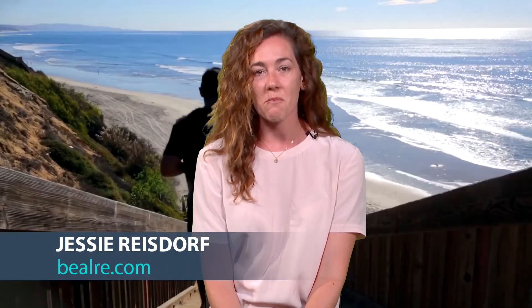So those are my top five favorite things to do in Leucadia. I hope you guys get to come explore Leucadia and fall in love with this beautiful town.